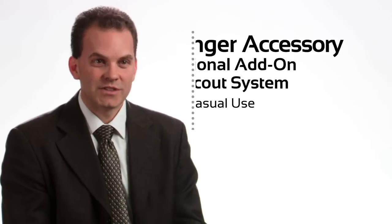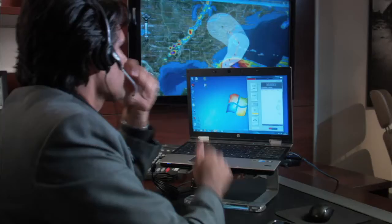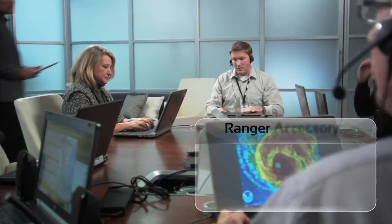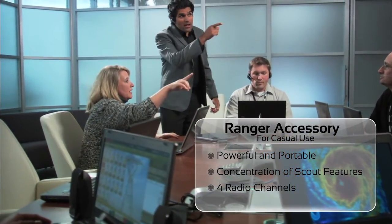When we developed Ranger, we took a concentration of Scout's key dispatching features and made them available on Windows-based devices. Ranger is perfectly suited for occasional users that need access to the radio system but don't want a full console. The all-new Ranger software is incredibly powerful, yet remarkably portable.